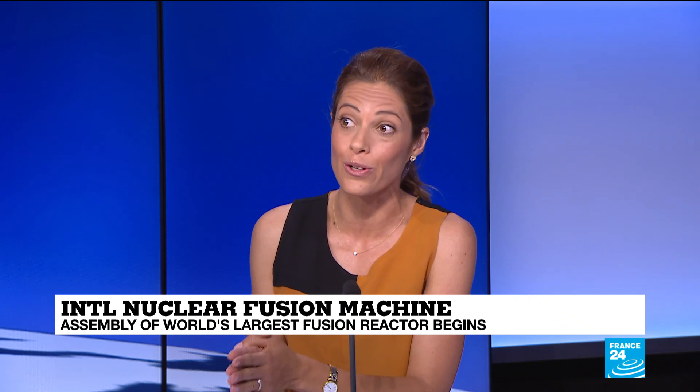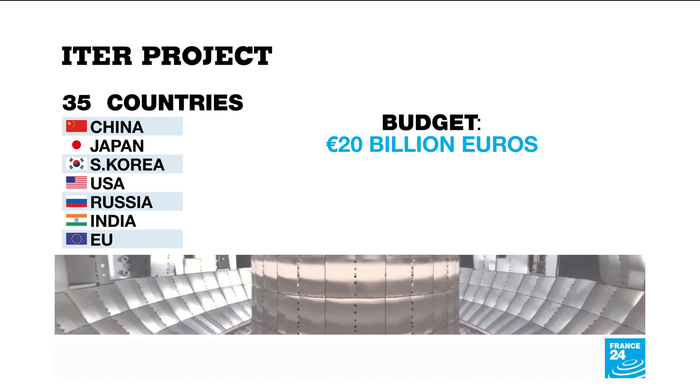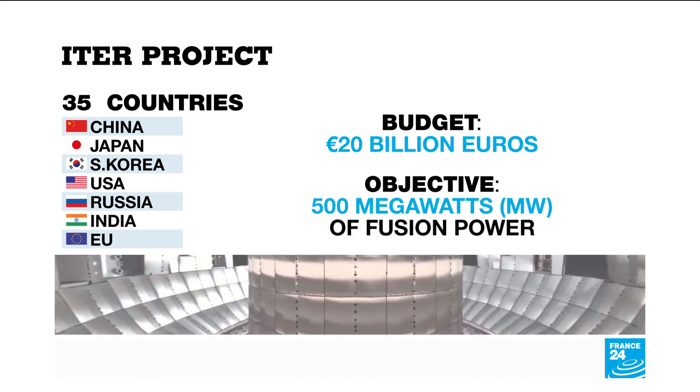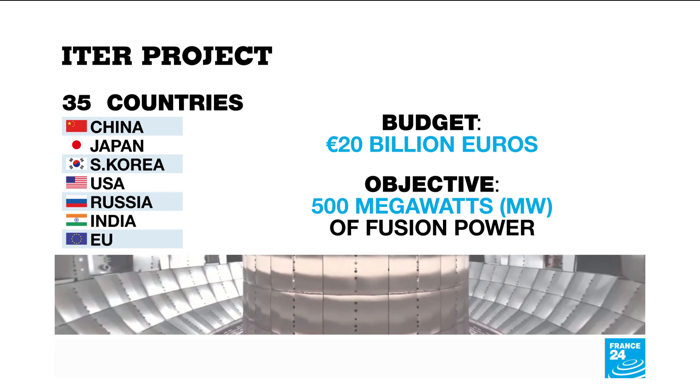We're talking 20 billion euros in budget. Because the project has a rather ambitious goal — it wants to replicate the reactions that are happening all the time in the sun and the stars, in order to produce electricity.